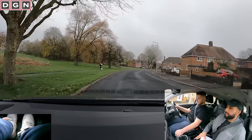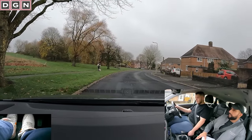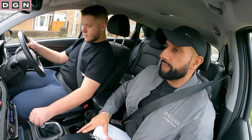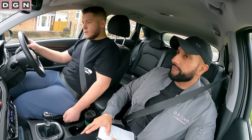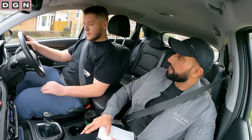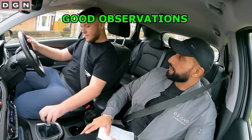Stop! Thank you — move off when you're ready. He moves off with good all-round observations, including both blind spots, which you must check after the emergency stop.